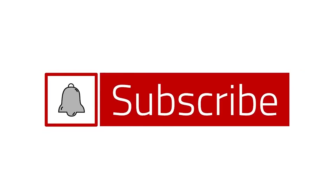If you liked this video and you want to see more, make sure to subscribe below and don't forget to hit the notification bell.